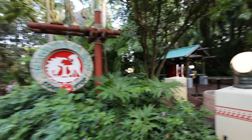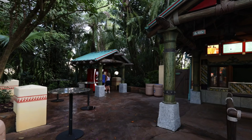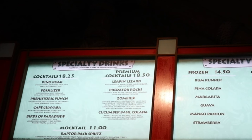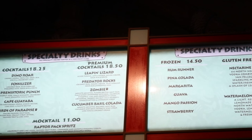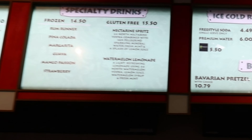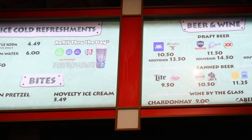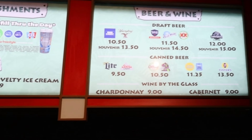As soon as you come into this section of the park you have the Watering Hole, which is actually a Coke stop — you've got your freestyle cups over to the left. You can get a Raptor Pack Spritz for $11. Some of the specialty alcohol drinks are $18.50. You can get a pretzel, novelty ice cream, Chardonnay, and canned beer ranging from $10.50 to $13.50 for a Foster's.